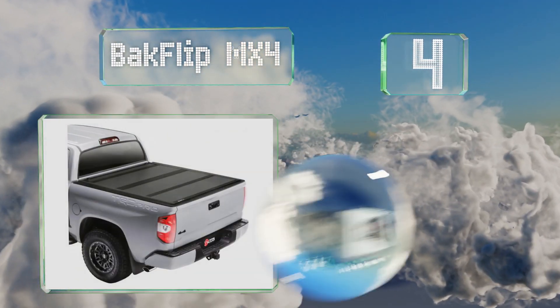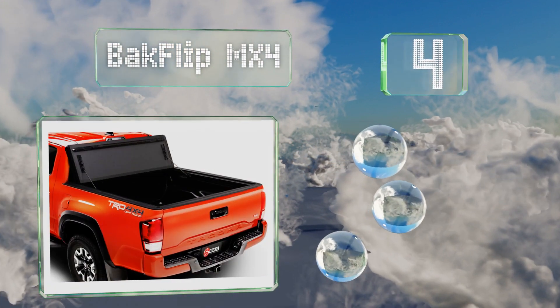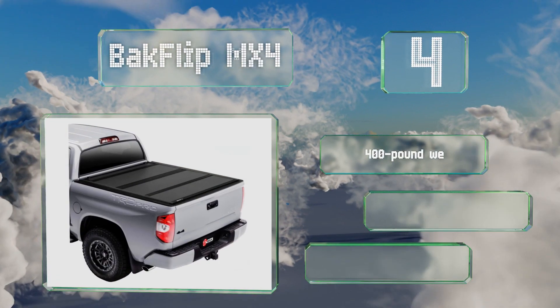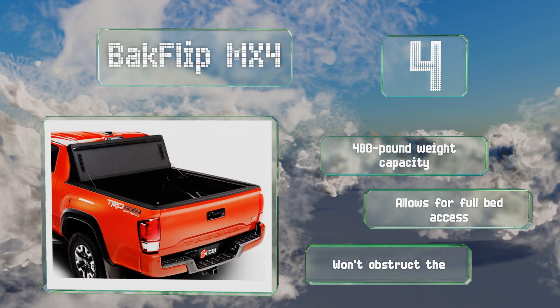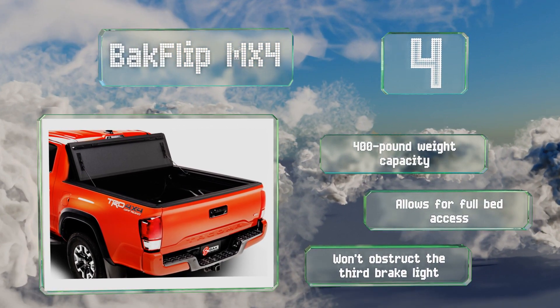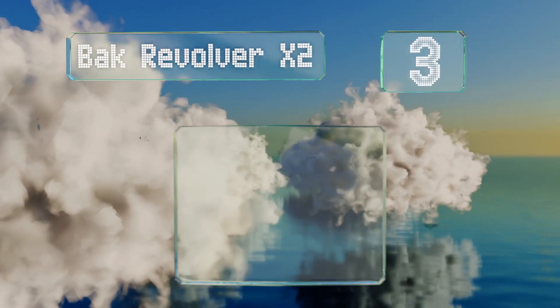At number four, the rugged panels on the BAKFlip MX4 feature a scratch and scuff resistant matte finish, ensuring they'll remain attractive for years. They're also designed to not deteriorate due to sun exposure. This one has a 400 pound weight capacity, allows for full bed access, and it won't obstruct the third brake light either.